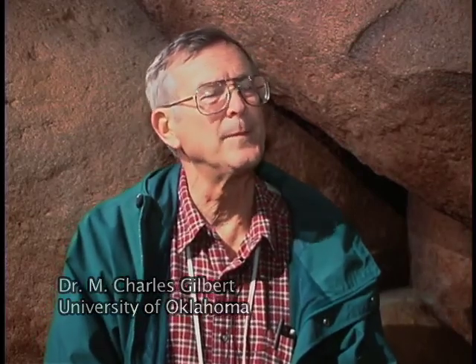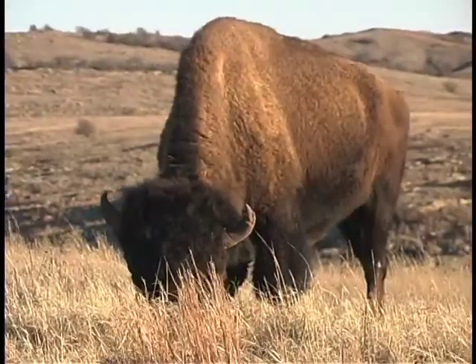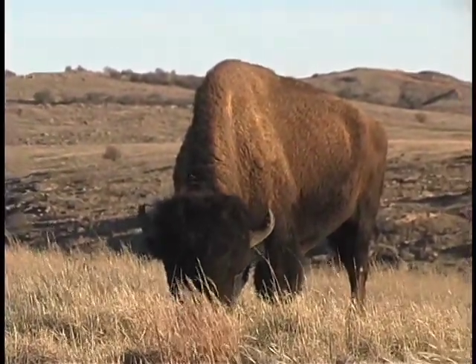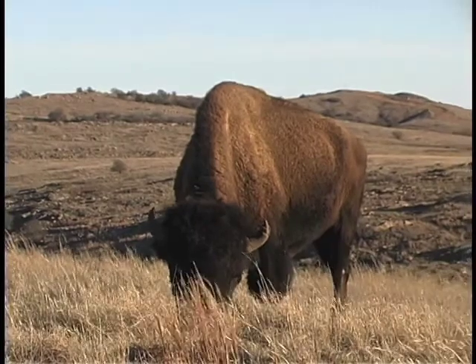This is an interesting place where you can see these rift-related rocks being exposed. The refuge's unique geologic features provide a home to hundreds of native Oklahoma wildlife.